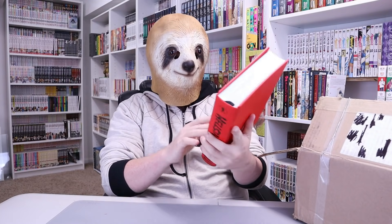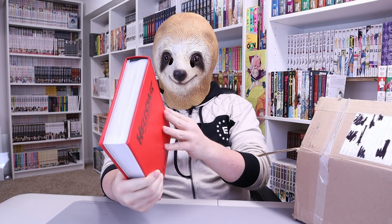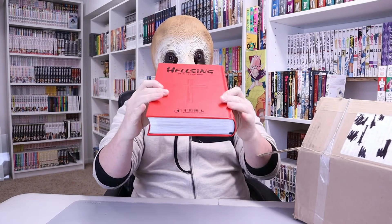Number one. Oh, what is this? Oh, nice — Hellsing Deluxe Edition Volume 1. And it looks pretty mint. That's a good volume for a dollar.